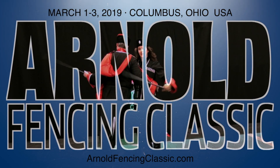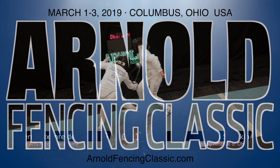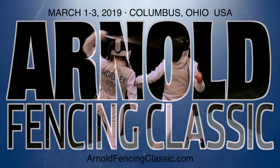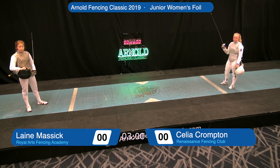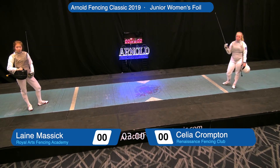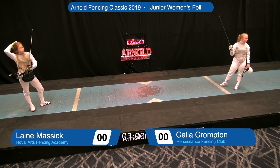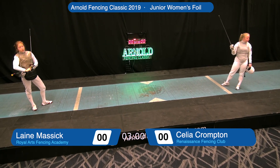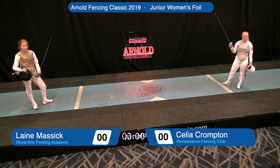Ladies and gentlemen, Joseph Strip, 13-time member of the U.S. World Championship Veteran Team, here at the 2019 Arnold Fencing Classic. We're about to begin the gold medal bout in our U19 Women's Foil event. On the right side of your screen, Celia Crompton from Franklin, Michigan, Renaissance Fencing Club. On the left side of your screen, Lainey Massick from Columbus, Ohio, Fencing for the Royal Arts Fencing Academy. The fencing official is about to call the fencers on guard for this 15-touch gold medal bout.